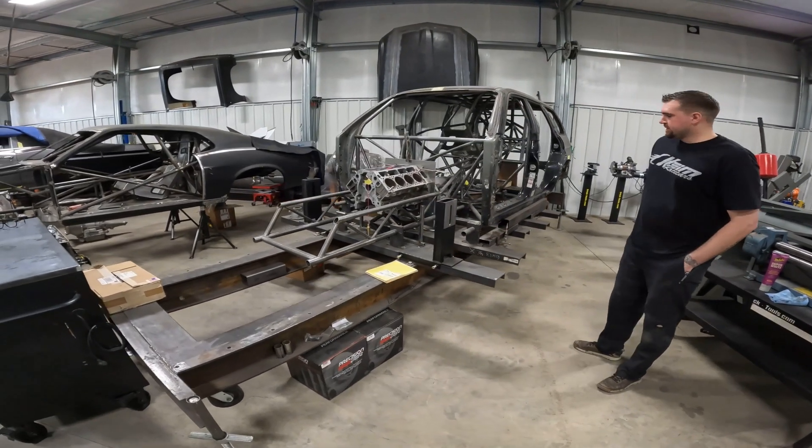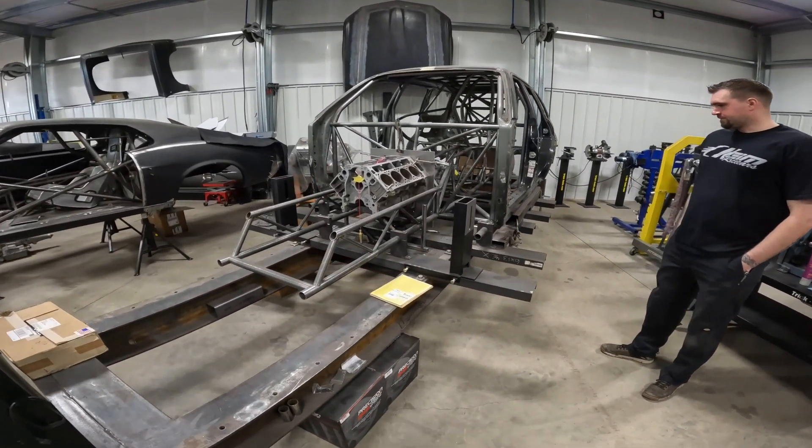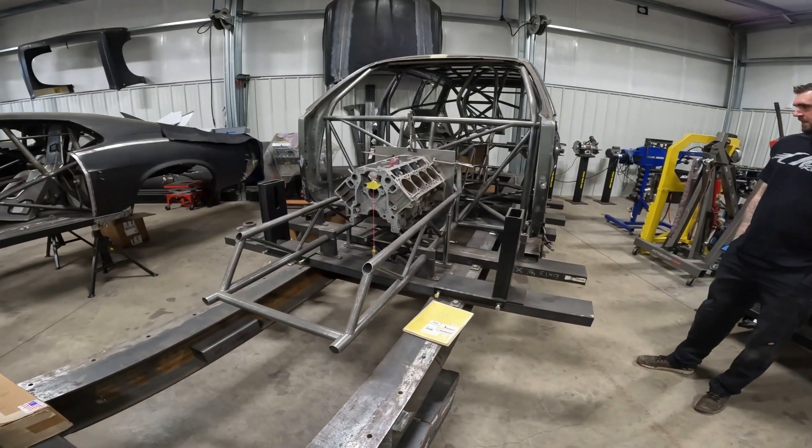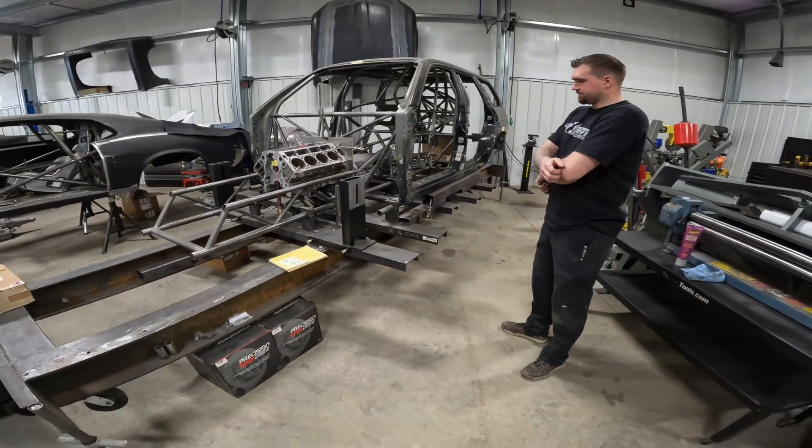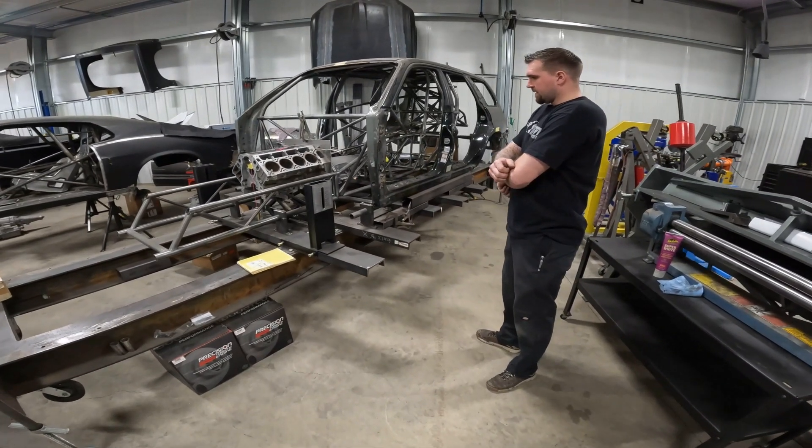So he says he likes to do tube chassis. There is a lot of tubes in this thing, and this is the chassis table. So this is where the magic happens. Tell us about this one.